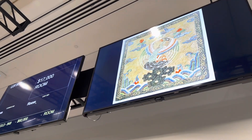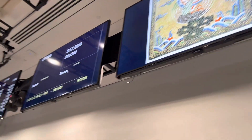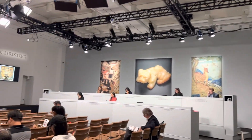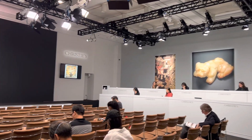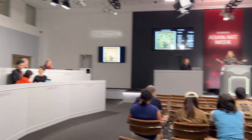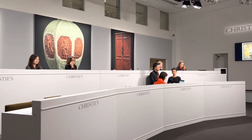The peacock — $17,000 going on $18,000, $19,000. That's $19,000.